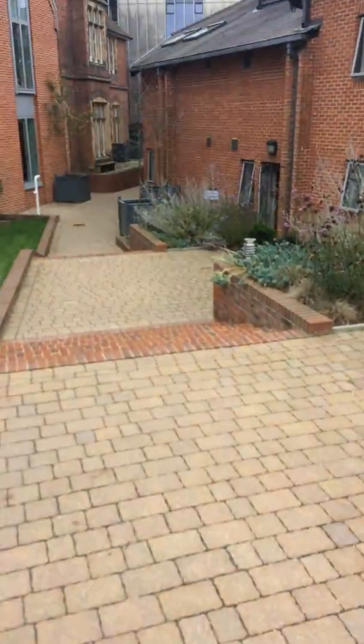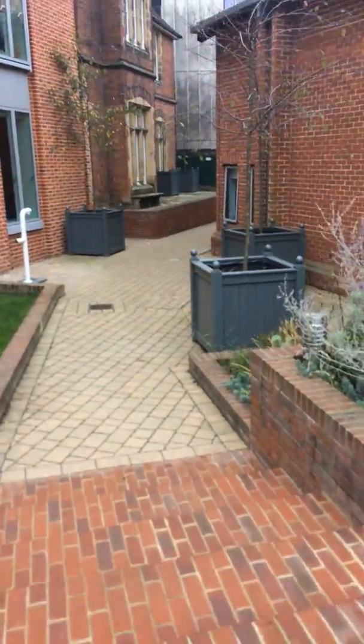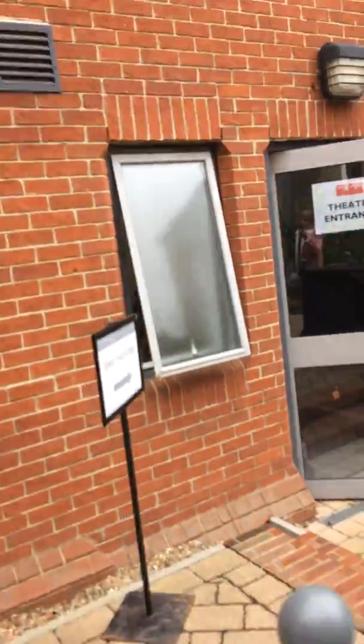There are a few steps here, so this isn't step-free access. Then you can see the sign here and you come through the door here — again a couple more steps here.